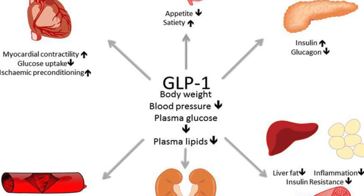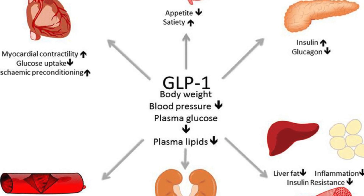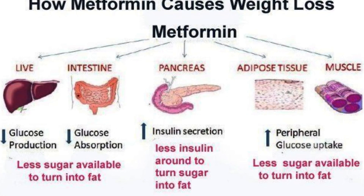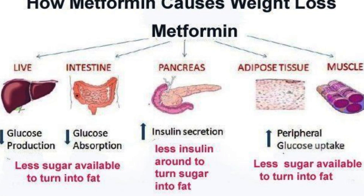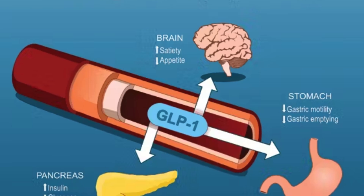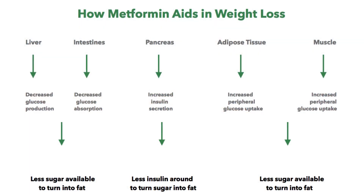Many doctors prescribe both medications together, especially for people with type 2 diabetes or insulin resistance. Since they work in different ways, combining them may enhance weight loss results. However, always check with your doctor before taking both.